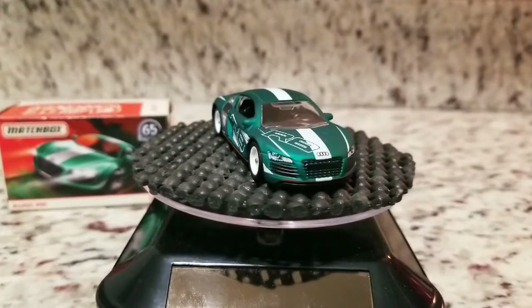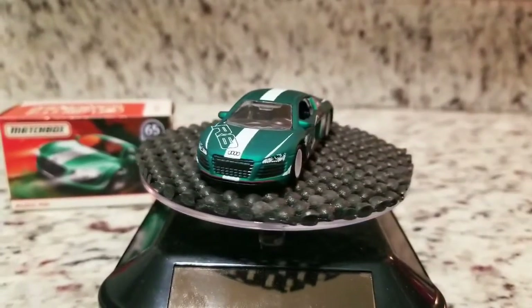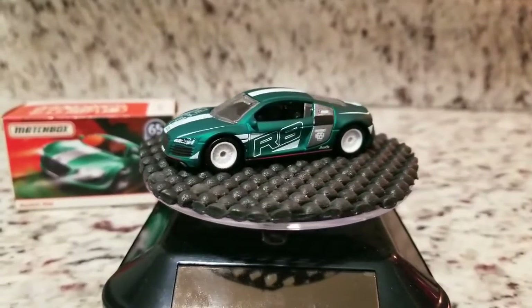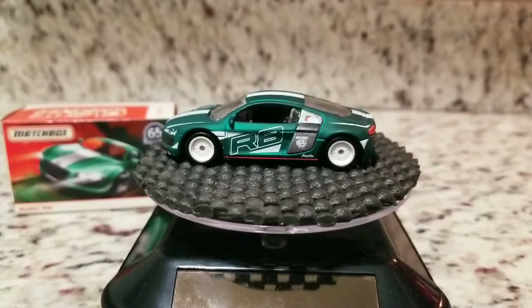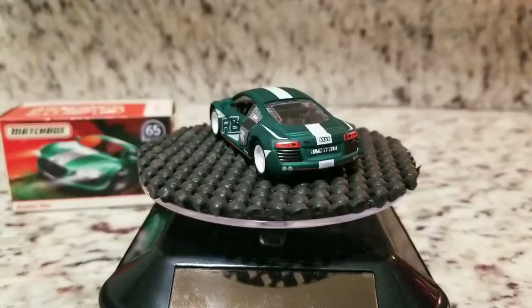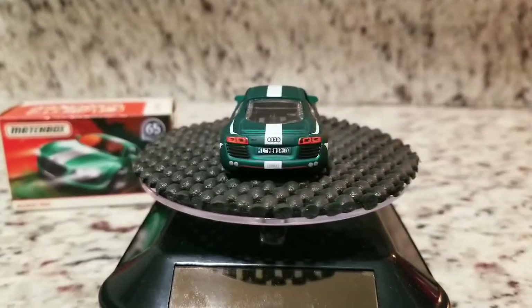Alright guys, next up on the turntable for today is this Matchbox Audi R8. This is another one from the 65th Anniversary Globe Travelers. I picked this one up at the same time I picked up that Lamborghini Gallardo police car that I shared with you guys last week.